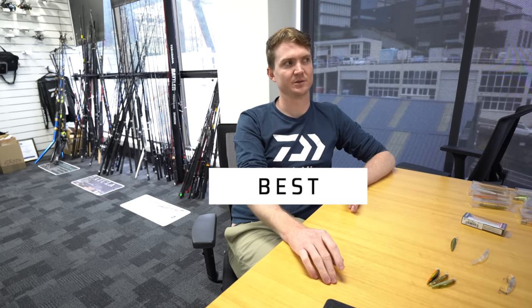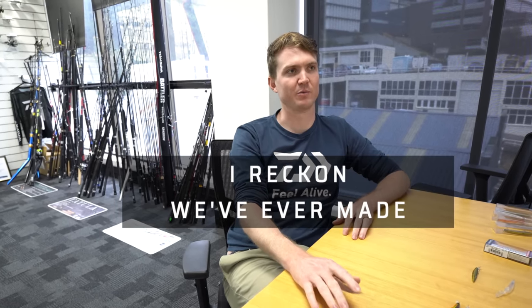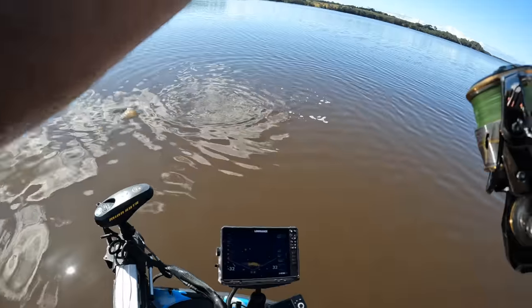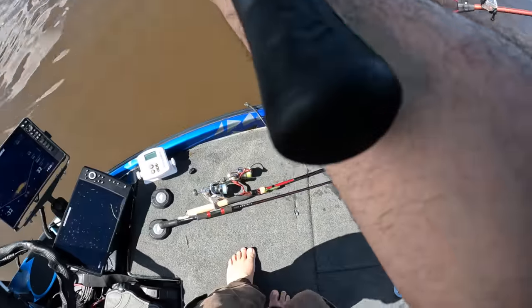Probably the two best rods I reckon we've ever made. It's a ball — it's like every second cast at the moment we're going for.